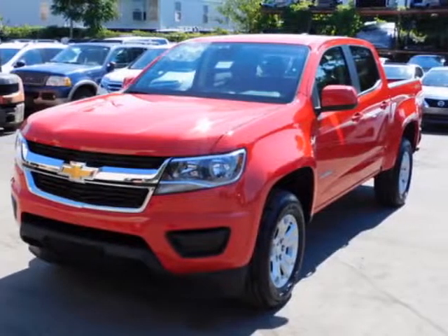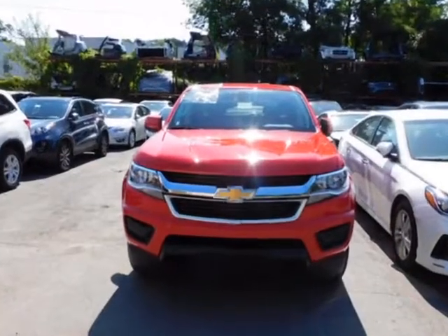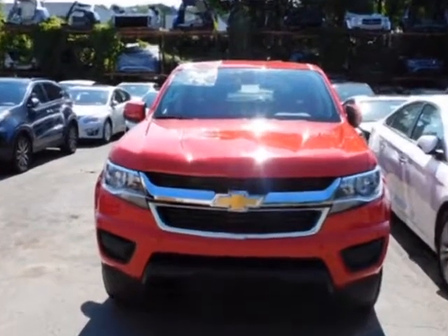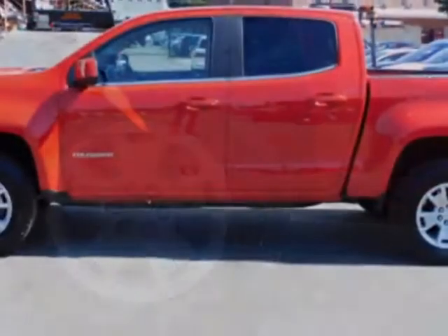Take a look at this 2019 Chevrolet Colorado. For your protection, a warranty is available for this vehicle. This Colorado boasts a 3.6 liter engine and has an automatic transmission.